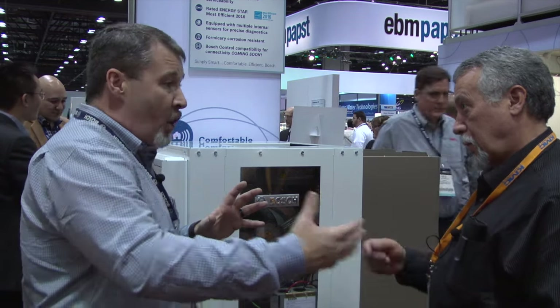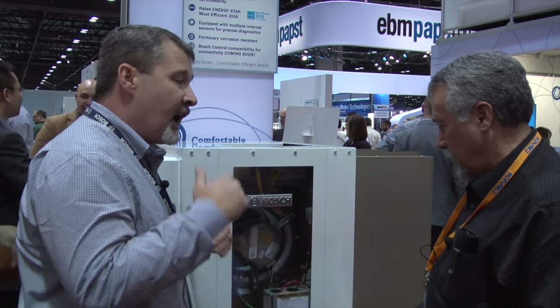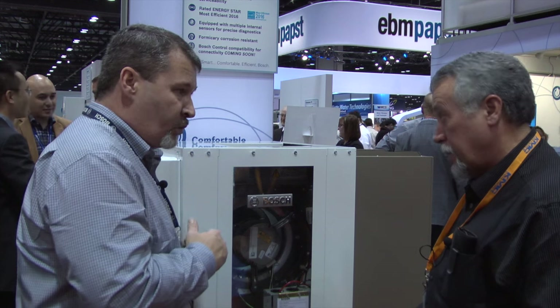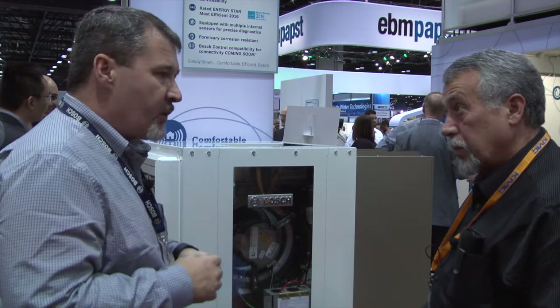By slowing the motor down in heating and cooling, contractors can either get a higher delta T or have more latent removal. So that's one feature we have.